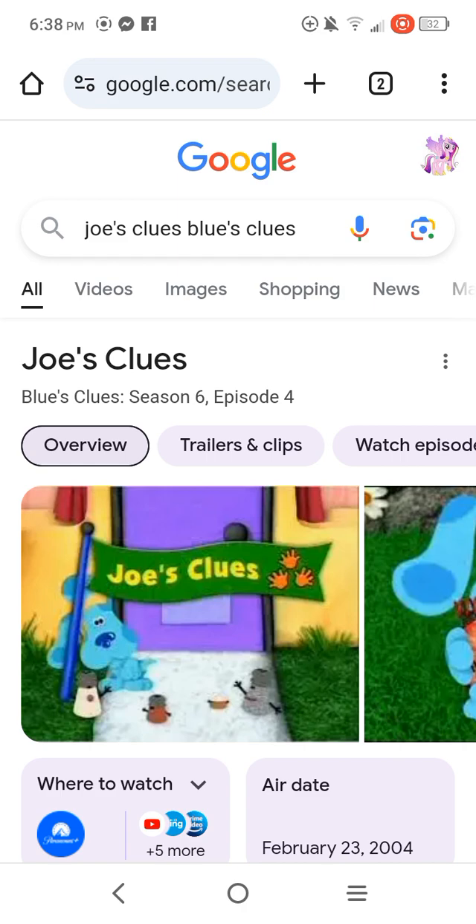Joe told us that his last clue was inside his backpack, so we had to skidoo into the book to chase after Joe to get that clue. Then we caught him. The last clue was really a kazoo.